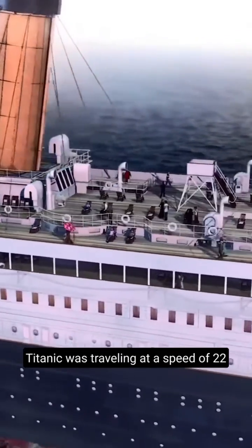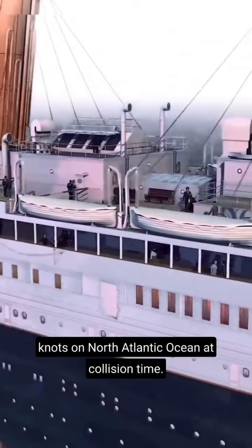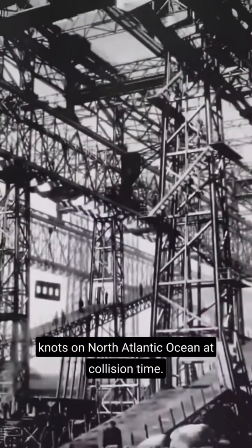Number 2: High Speed of the Ship. Titanic was travelling at a speed of 22 knots on the North Atlantic Ocean at collision time.